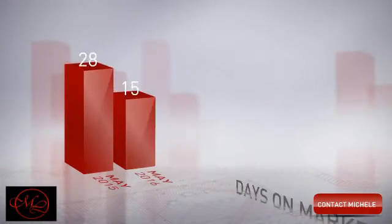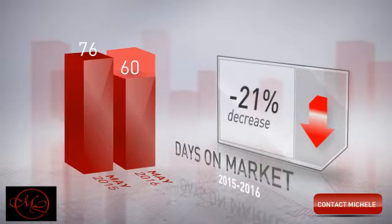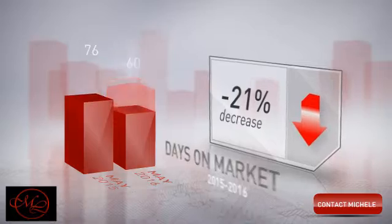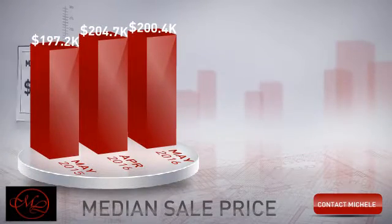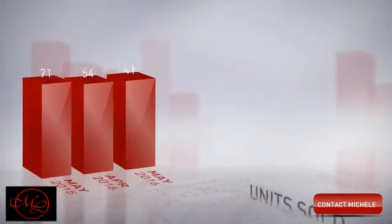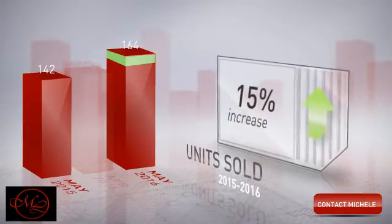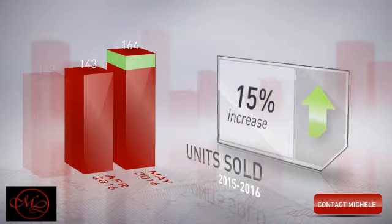Compared to last year, the average number of days that units spent on the market before being sold was down 21%. The median sale price was just over $200,000. The number of units sold increased 15% year-over-year and increased 15% month-over-month.